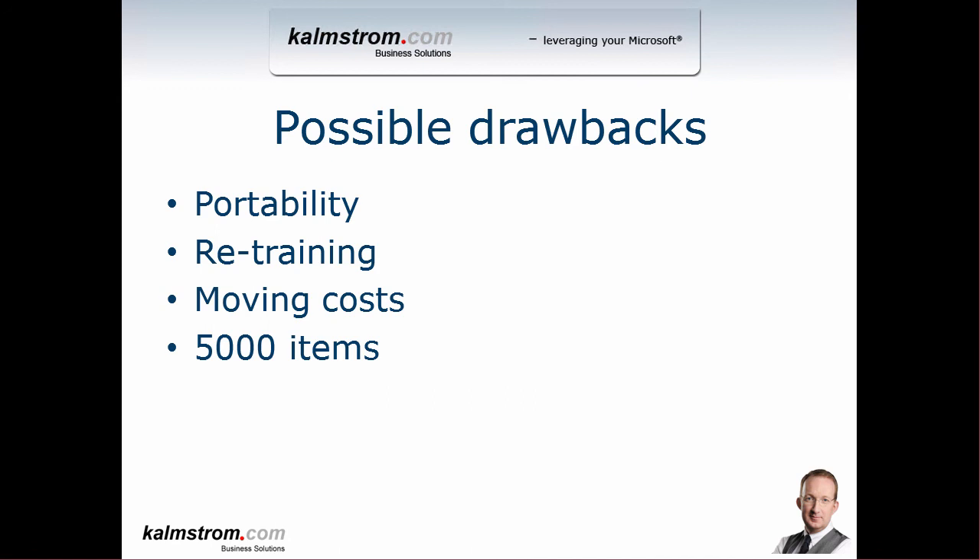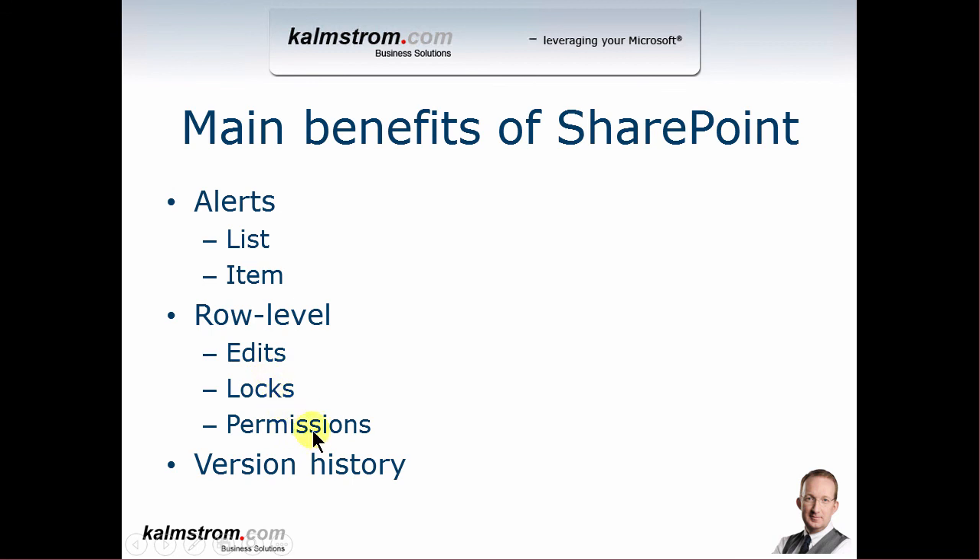The 5000 item limitation is something you need to take into account. If you're using an on-premise installation of SharePoint, you can push that limit up, but on SharePoint Online in Office 365 there's no option to do that — so it's a rather considerable limitation. Still, I do recommend moving into SharePoint. It's a better information strategy, a better solution, and a better collaborative environment — which is the whole point of SharePoint compared to Excel, which was originally built for single users. That concludes my talk about Excel versus SharePoint. In my next demo, I'll show you how to actually move the information, set up views, set up alerts, and configure row-level permissions if needed. Thank you for watching.